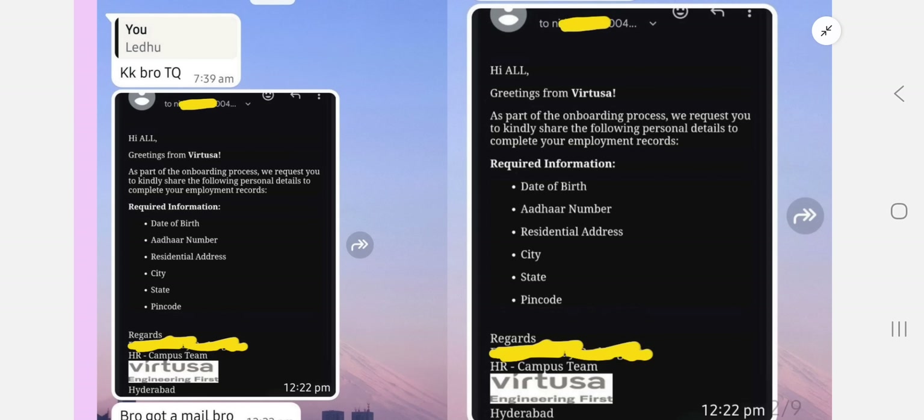If you follow all those suggestions, you will definitely be receiving the confirmation onboarding mail. There are two steps — technical and HR — and I'll tell you how to get the HR mail and how to get the onboarding mail.